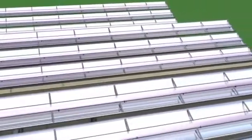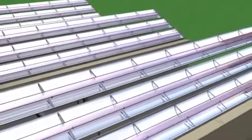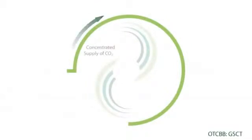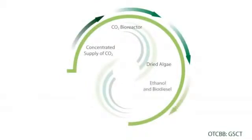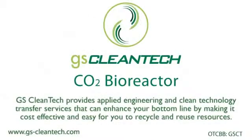Our bioreactor can substantially reduce the amount of greenhouse gases produced from power generation or other industrial facilities while generating significant revenues. Profitable for our customer and cleaner for the environment — a win-win situation with GS Cleantech's CO2 bioreactor.